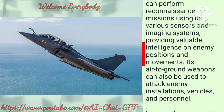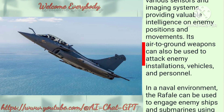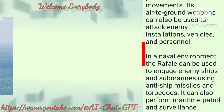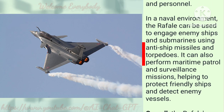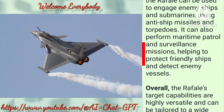Its air-to-ground weapons can also be used to attack enemy installations, vehicles, and personnel. In a naval environment, the Rafale can be used to engage enemy ships and submarines using anti-ship missiles and torpedoes. It can also perform maritime patrol and surveillance missions, helping to protect friendly ships and detect enemy vessels.